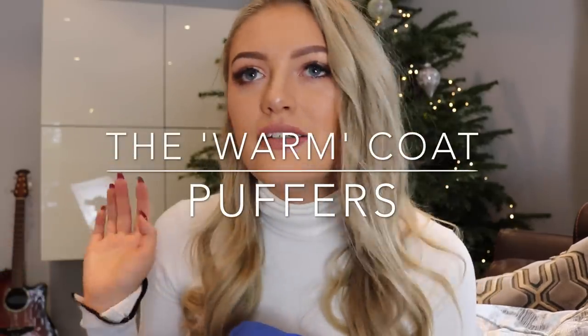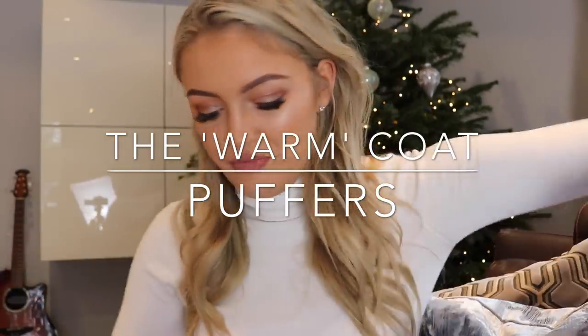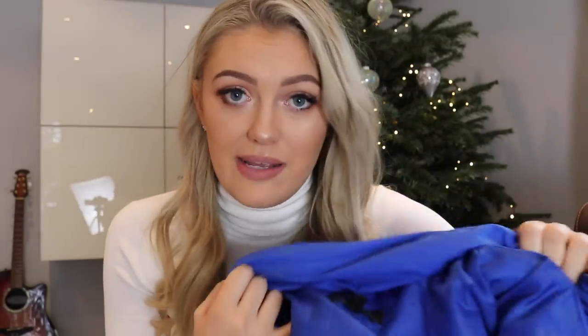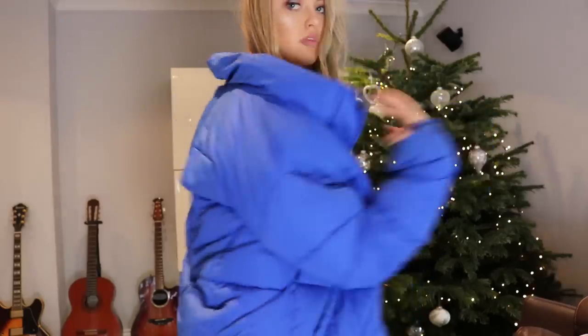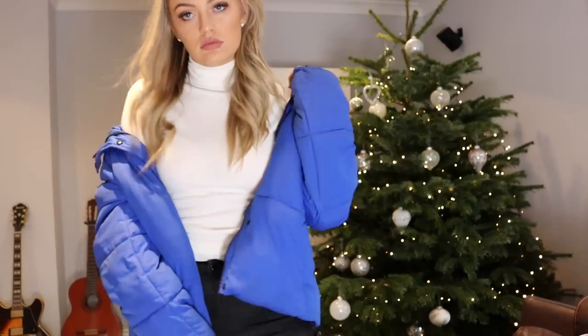The next coat is another Misguided one — this video is not sponsored by Misguided, I just happened to have two from them. You've probably seen this one before, but my friends are definitely sick of it because I wear it every single day. It appeared in one of my old Misguided haul videos. Also a size 10, it's one of those really oversized padded coats. It retails for about £40 and comes in black, red, burgundy — literally every color under the sun.